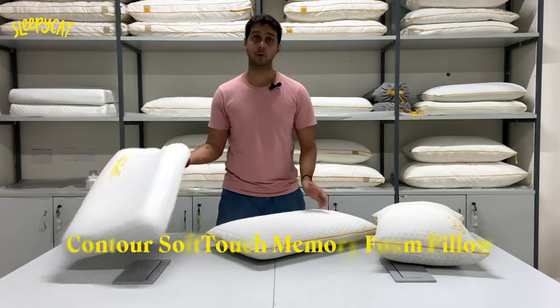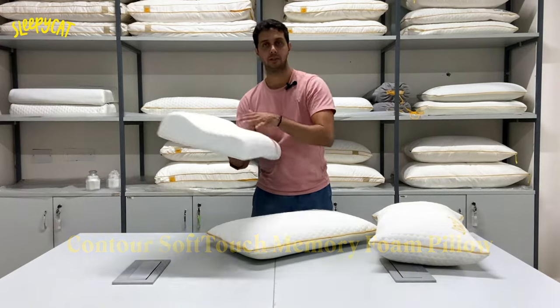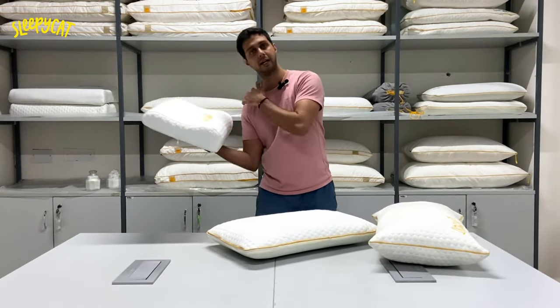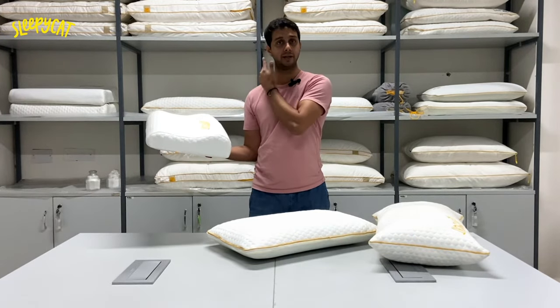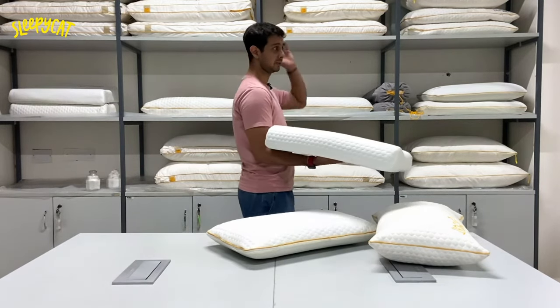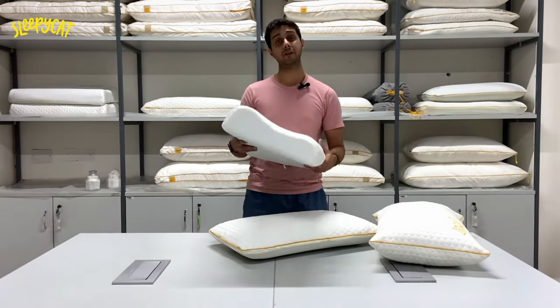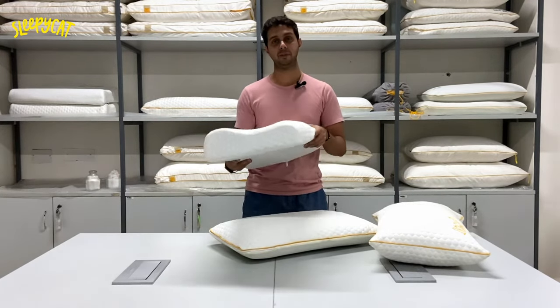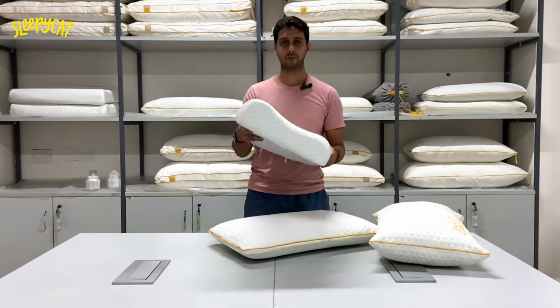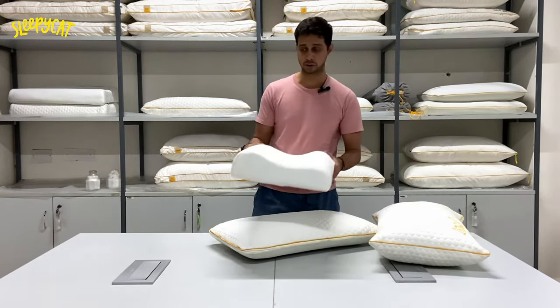That's where our contour shaped pillow comes into use. The thicker side of the pillow is used when you sleep on your side — it covers the distance between your bed and your head. The thinner side of the pillow is used when you sleep on your back — it covers the distance between your head and your bed. This is required for people with acute neck pains who need support for different movements and different sides of their body. We recommend this for those people.